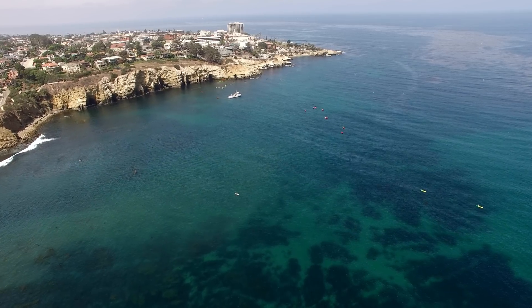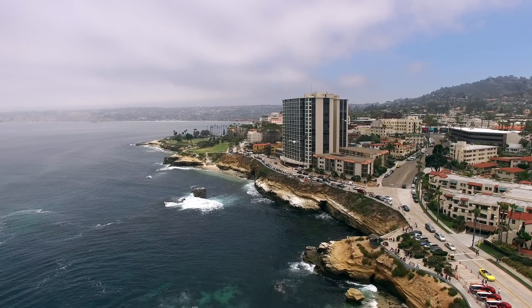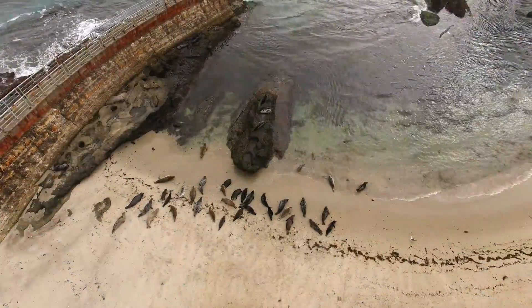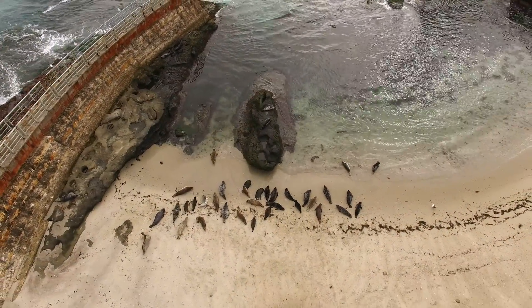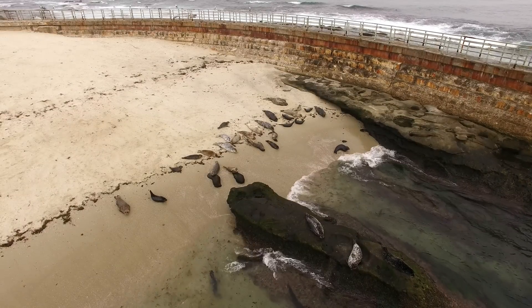On the California coast, just north of the Mexican border, lies La Jolla. The tranquil beaches here provide habitat for a variety of marine life, such as these harbor seals.